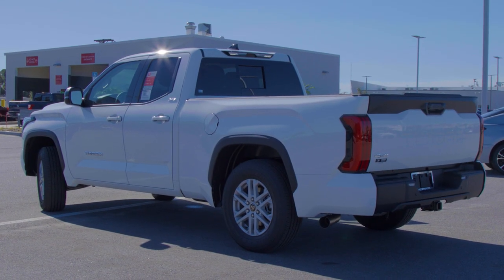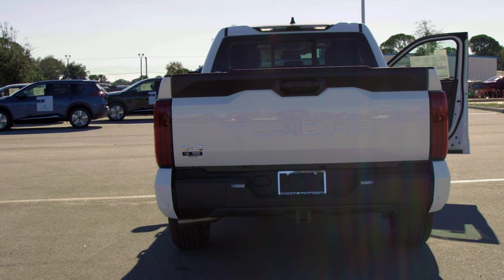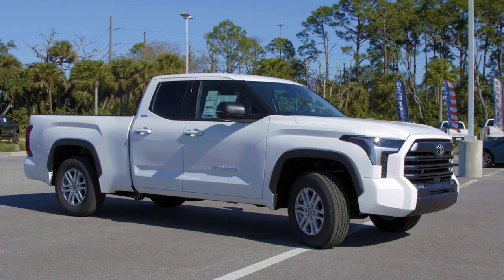The 2022 Toyota Tundra — brand new, redesigned inside and out. As you walk around the truck, you'll notice new things everywhere.